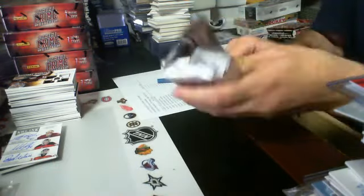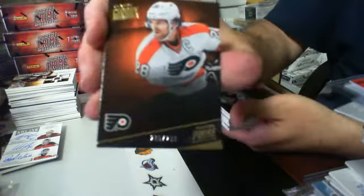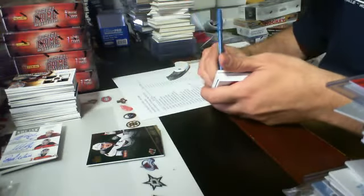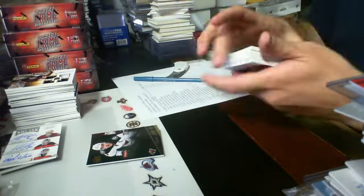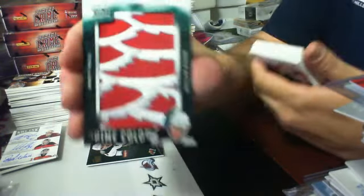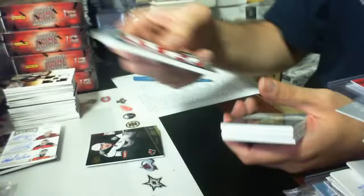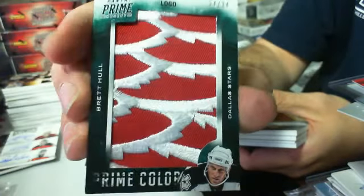Pack 4. We have a base card of Claude Giroux for the Flyers, base card of Zach Parise for the Wild. And wow — nice Prime Colors coming in. Prime Colors — looks like a Detroit patch but it is a Dallas Stars card, 24 of 34 for the Dallas Stars — Brett Hull. I don't know why they wouldn't put that in a Detroit card to make it look nicer, but it is still a wicked patch. Tough for a Detroit fan not to buy it. Cool card.